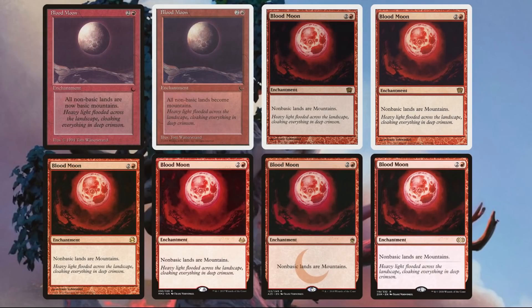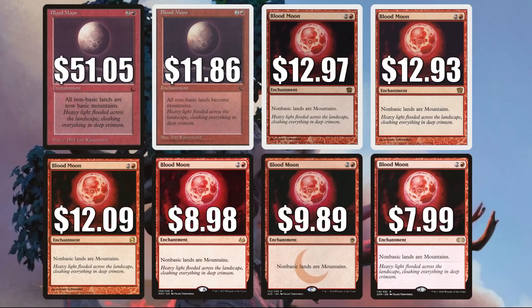Next we have a card that has seen a lot of reprints, most recently in Double Masters, which has brought prices down quite a bit. Looking at all eight printings: The Dark copy is the most expensive at $51.05, Chronicles is $11.86, 8th Edition $12.97, 9th Edition $12.93, Modern Masters $12.09, Modern Masters 2017 $8.98, Masters 25 $9.89 — a lot of people like the watermark on those — and the cheapest copy is Double Masters at $7.99. In gameplay, this is in Mono Red Aggro, Rakdos Death's Shadow, and more. In Legacy it's in Mono Red Prison, and it can be found in some Commander decks too.